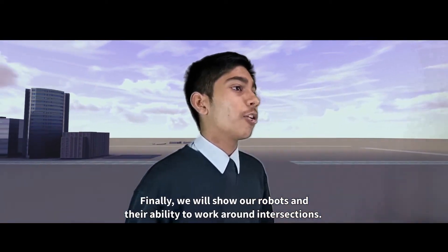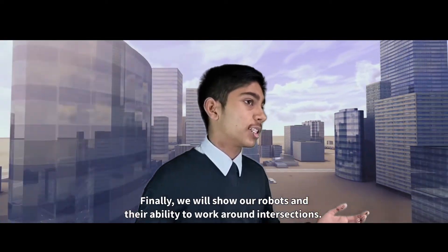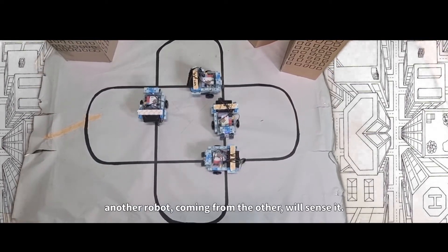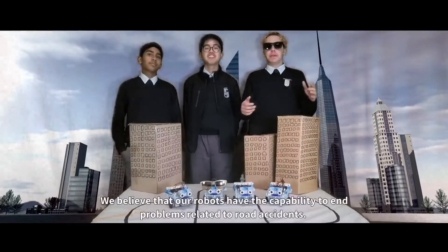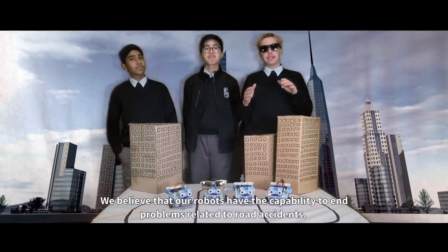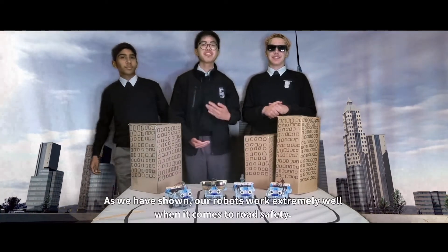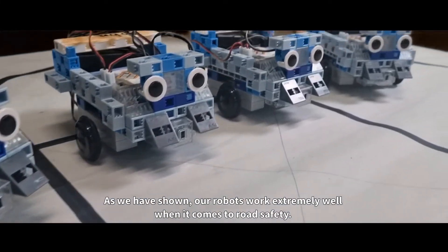Finally, we will show our robots and their ability to work around intersections. When one robot comes from one direction, another robot coming from the other will sense it. We believe that our robots have the capability to end problems related to road safety. As we have shown, our robots work extremely well when it comes to road safety.